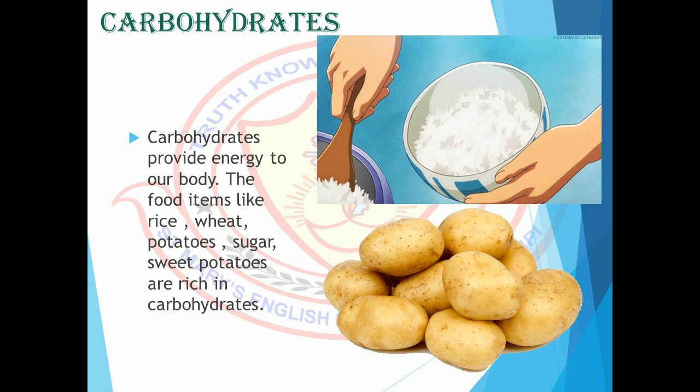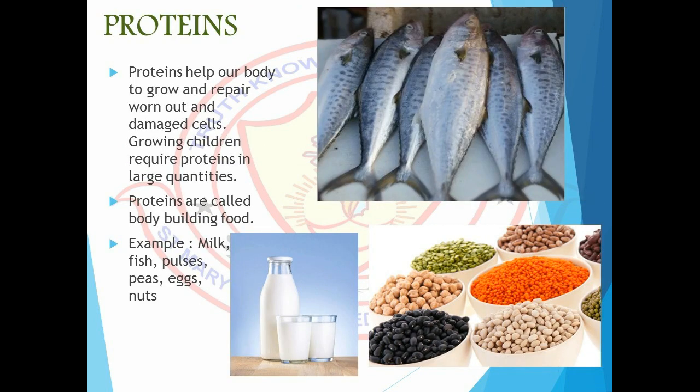Carbohydrates provide energy to our body. The food items like rice, wheat, potatoes, sugar, and sweet potatoes are rich in carbohydrates. Proteins help our body to grow and repair worn out and damaged cells. Growing children require proteins in large quantities.